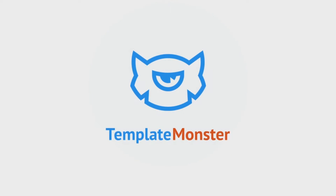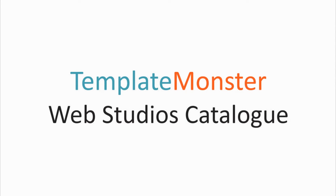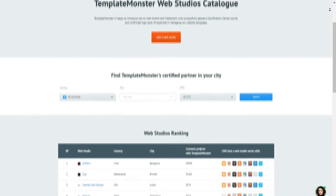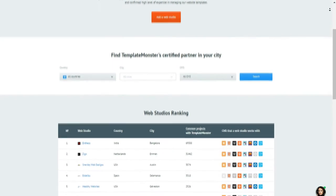Template Monster, one of the world's leading manufacturers of ready-made website templates, has recently launched a new service called Template Monster Web Studio Catalog for its partners and clients. This service is intended to help customers find qualified professionals who get the theme's customization done properly.